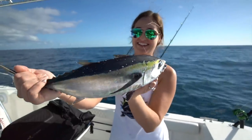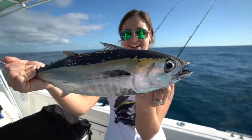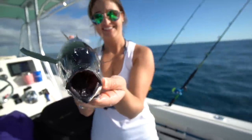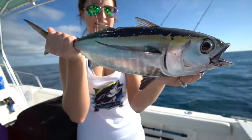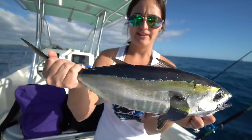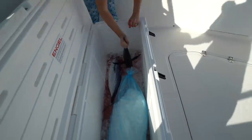There we go — that's what I wanted, a little tuna. We haven't had tuna in a while. Nowadays you can only keep two per person — they changed the regulations starting January 1st. They changed the regulations on them: no size limit but they do have a bag limit. So there we go — we got dinner.